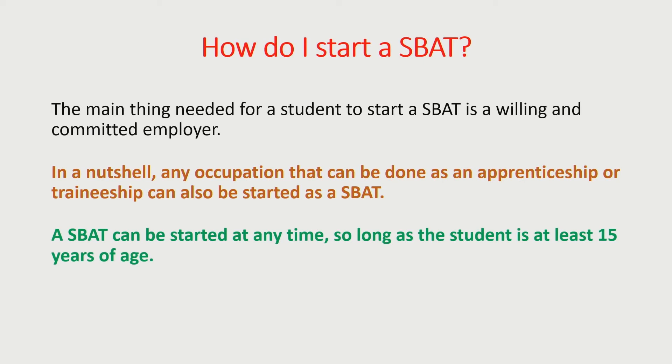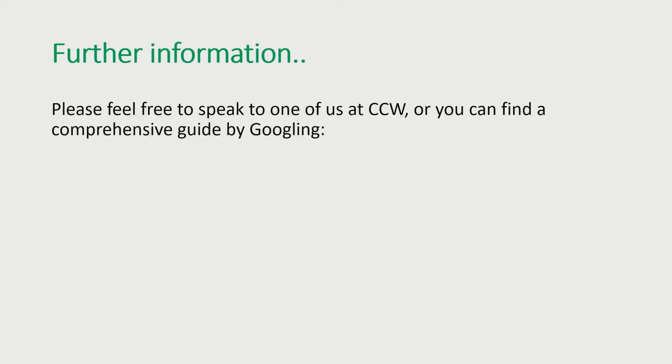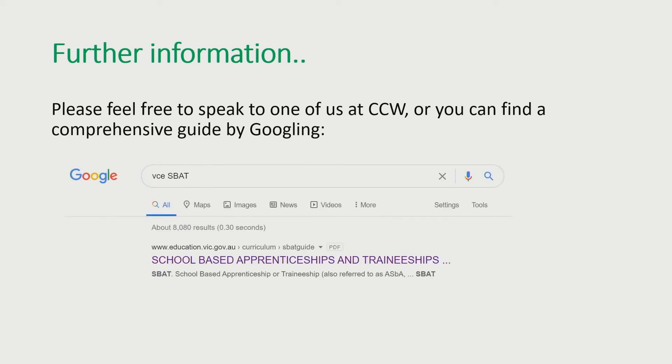If a suitable employer comes along at any time, then we can get the wheels in motion. There's plenty more to be found out about school-based apprenticeships — you can Google it and you'll get a comprehensive guide, or you could speak to one of us here at Cathedral College. Thank you for listening.